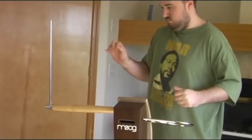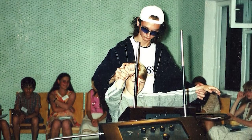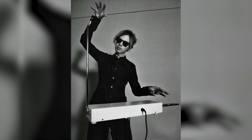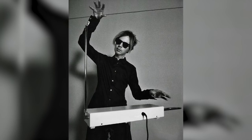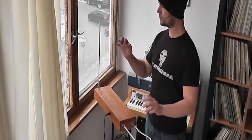Initially, the inventor called the instrument etherphone, which means sound from the air, but soon it was renamed to theremin in honor of the creator. The sound is controlled as a result of the movement of the hands in the electromagnetic field of two metal antennas. The pitch changes when the thereminist moves his hand to the right antenna, and the left antenna is responsible for volume change.